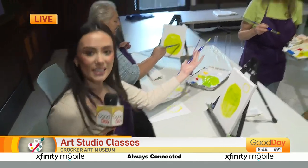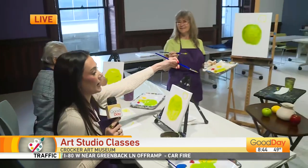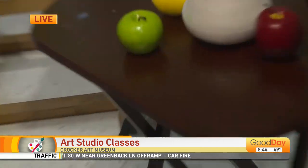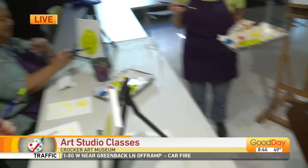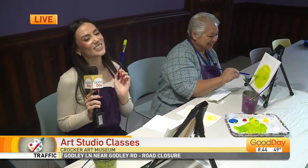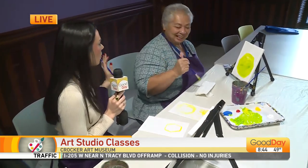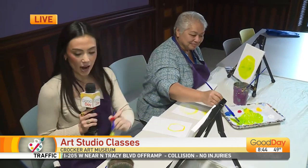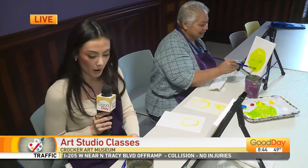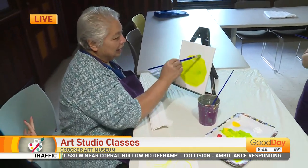I'm joined here with my teacher Patrice, who is walking us through everything we need to know to paint this apple. And I'm also joined here with Emma, who is enduring this embarrassment with me. If you're watching at home, do not judge my art skills. Emma, I know we're experiencing this class together right now, and I've got to say you're a great classmate. Tell us a little bit about the art classes that are going to be here at the Crocker Art Museum.